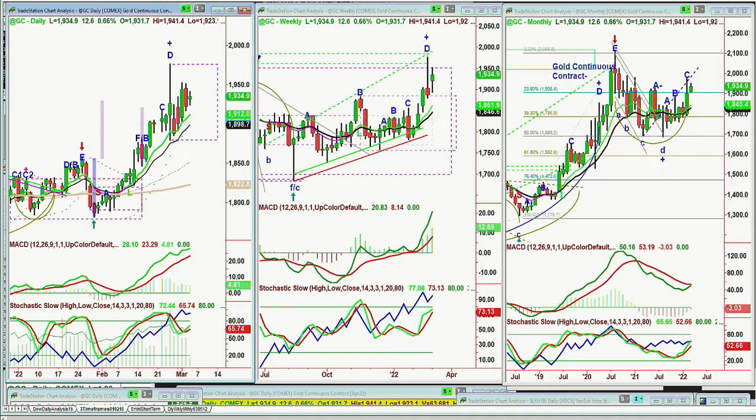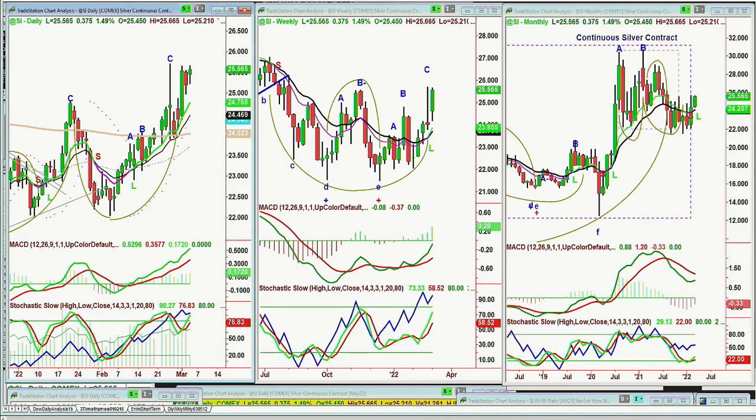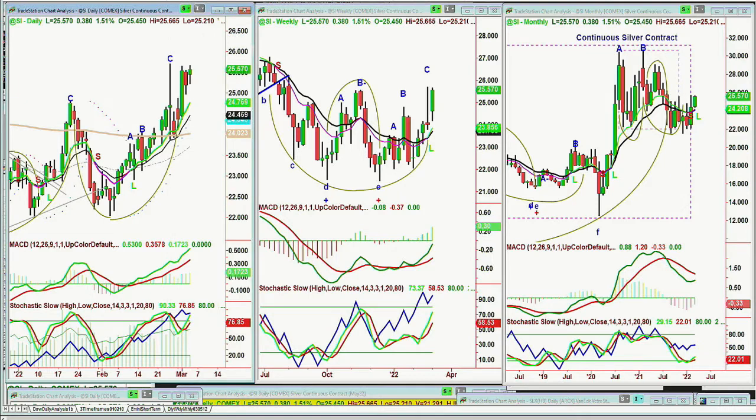Looking at silver — this is 8:11 in the morning — silver's near that left-side high and it's holding. It's 25.57, up 38 cents right now. It looks to me like it wants to go to a leg D of 25.7. Silver kind of catches up to gold, and when they're all looking together as if everything is great, suddenly you get a big pullback. Let's hope it happens here, just for geopolitical reasons more than anything else.